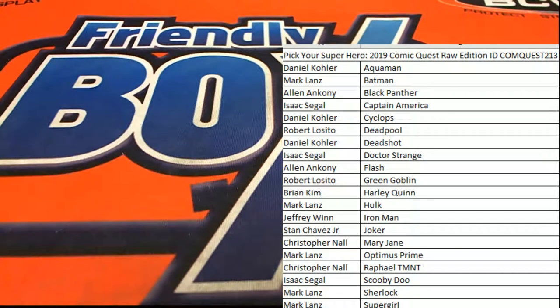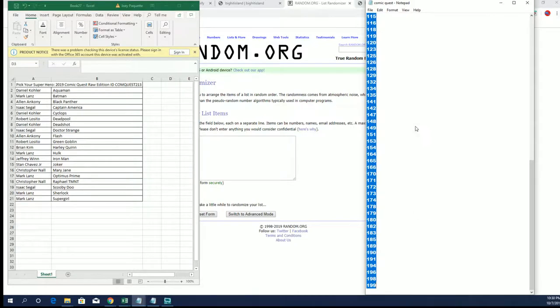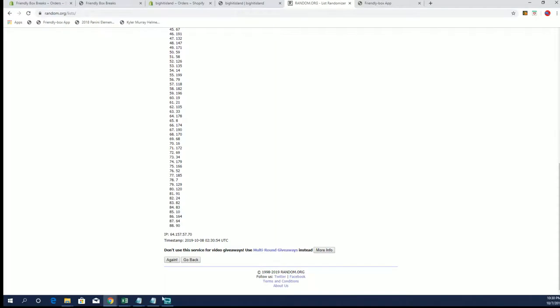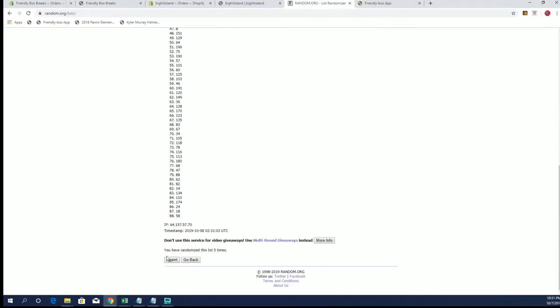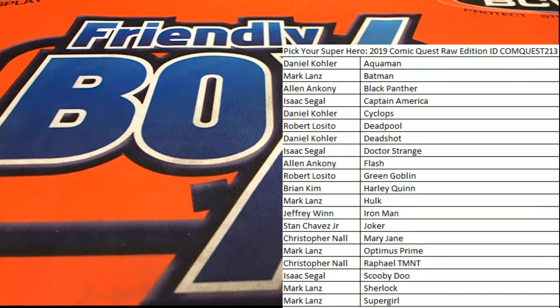It's time — 2019 Comic Quest Raw Edition, this is number 213. Screen show, buddy, y'all good? We got a random here for our book number. All right guys, we're going with number 10. All right, number 10 — hit the right screen one of these days.